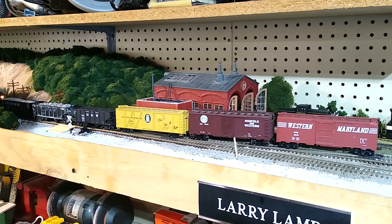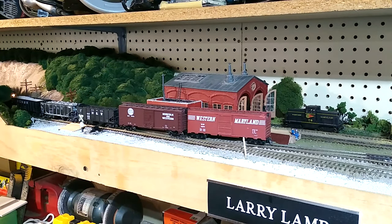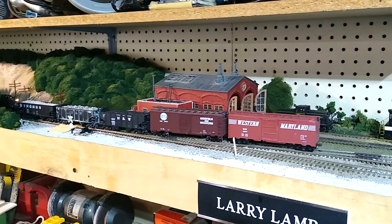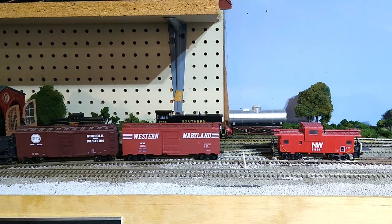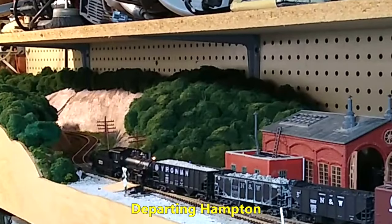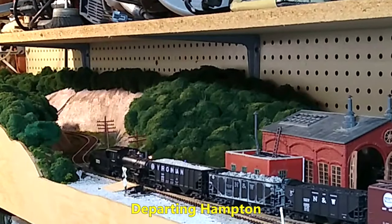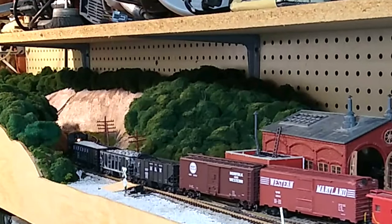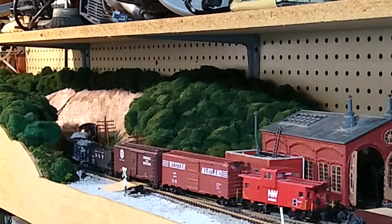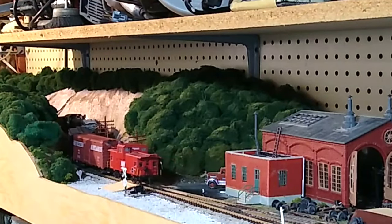The N&W and Western Maryland boxcars are dropped on the main long enough to return the yellow milk car to the team track. The milk car has been spotted back on the team track and out of sight. We are now ready to add the caboose for our trip east. Two blasts of the whistle and we are on our way to Cedarville. Dad's layout was small. He enjoyed short lines and switching. His layout is a nice example of what you can do in a small space. This scene east of Hampton was a favorite of his — the train snaking around an S-curve through a cut in the hills.